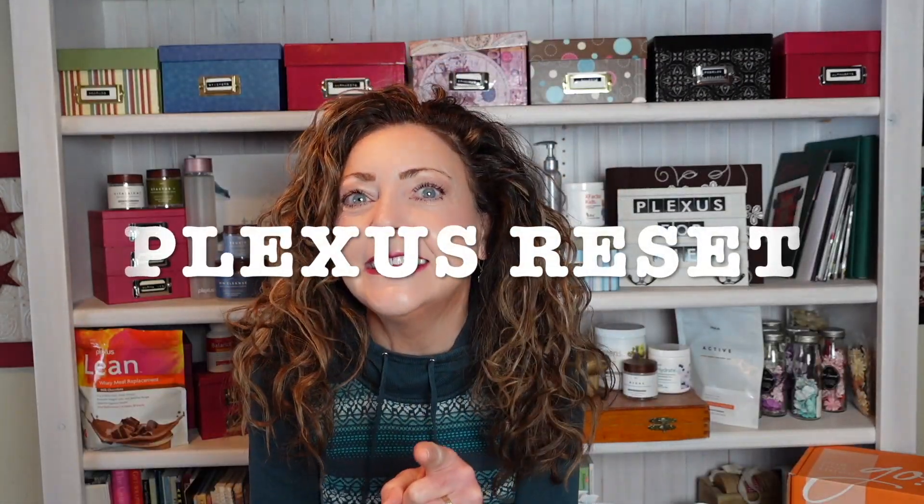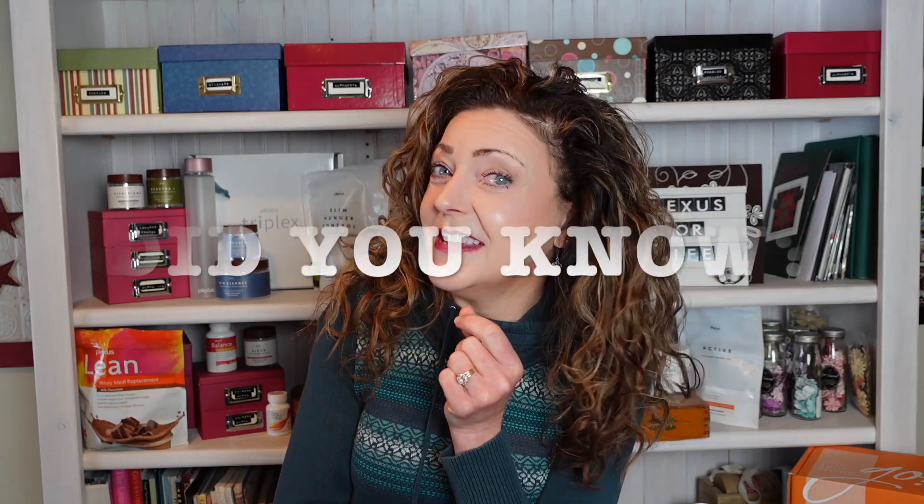What we're going to cover today is the Reset, and I think it's a really timely time to be going over it. We're getting closer to that new year where we all make resolutions, and this is the perfect product to get you back on board. But as always, we're going to start out with the 'Did You Know.'